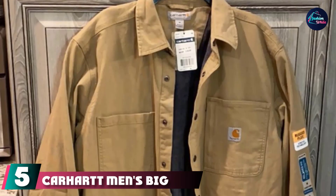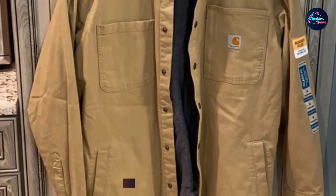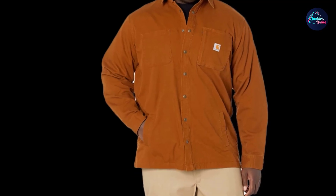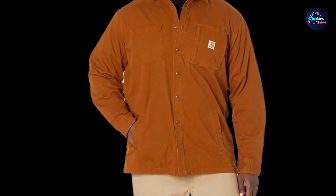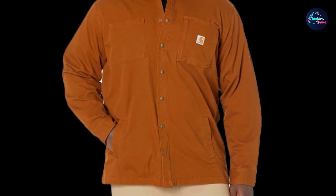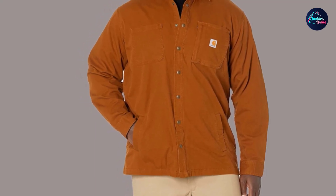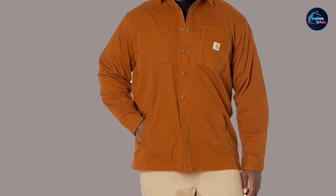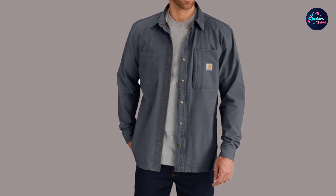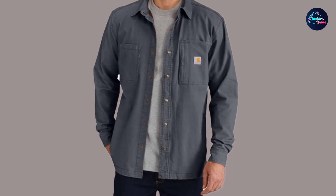The number five position is held by the Carhartt Men's Big and Tall Rugged Flex Rigby Shirt Jacket. If you've been waiting for a zip pocket in this list, we've made it — this jacket has a zip pocket to store your valuables securely. While a shirt-leaning design is important, shirt jackets that lean toward the jacket side can also be great when done right. Carhartt manages that balance well. That kind of variety is great to see in a clothing company.